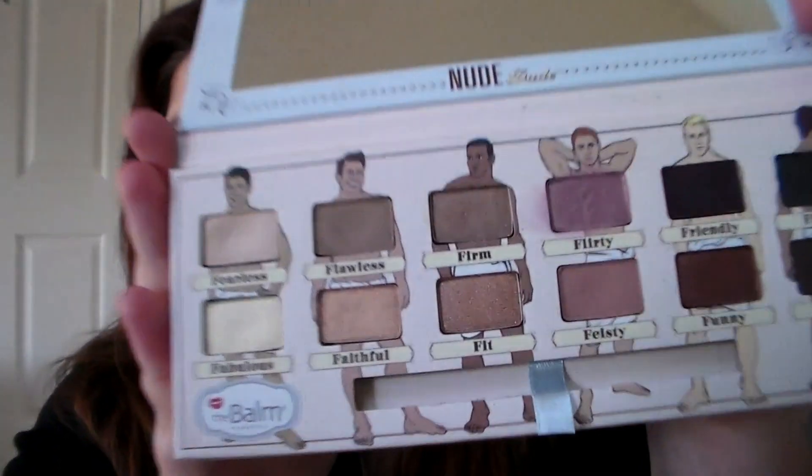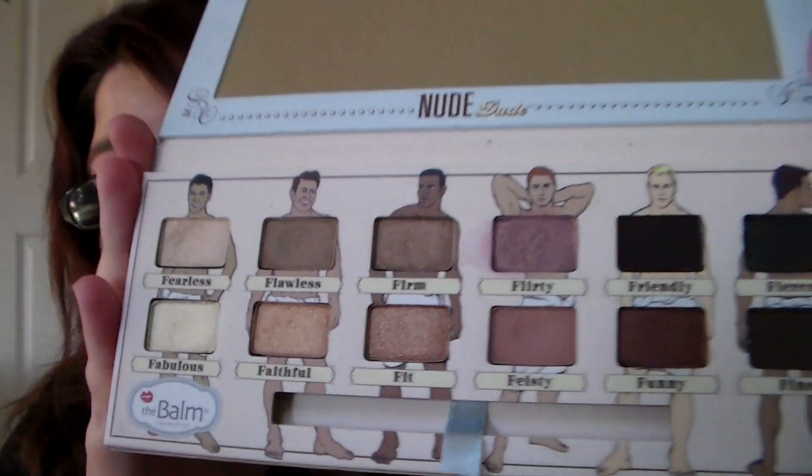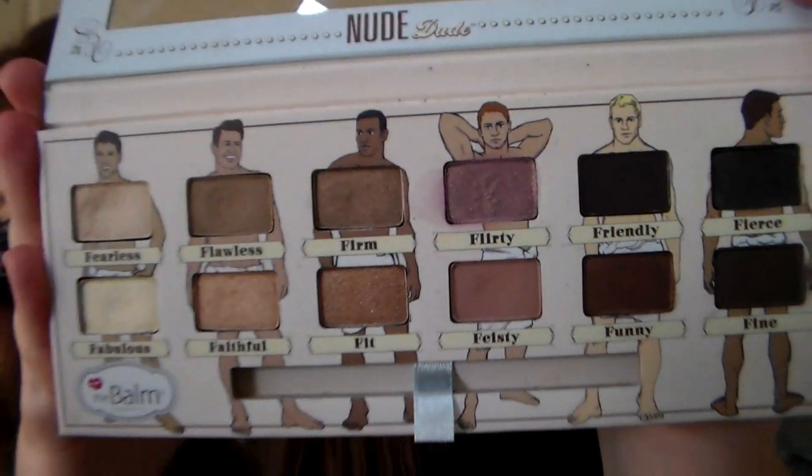This is the Nude Tude Palette, which just came out recently. Really beautiful shades here — I love them, and the packaging is just adorable. This is strictly a swatch comparison video, so I'm not going to go into too much detail between these two, especially since I haven't really used this one yet. But pretty soon you will see a review on these two, probably around February.